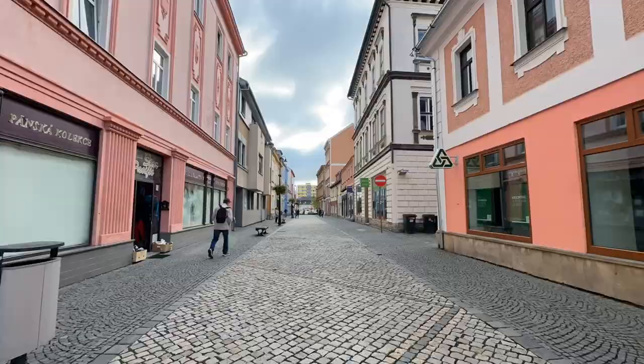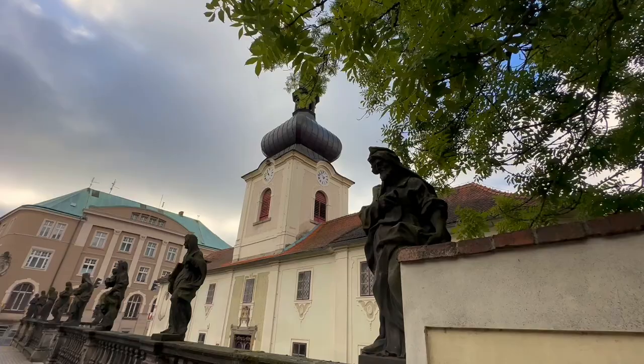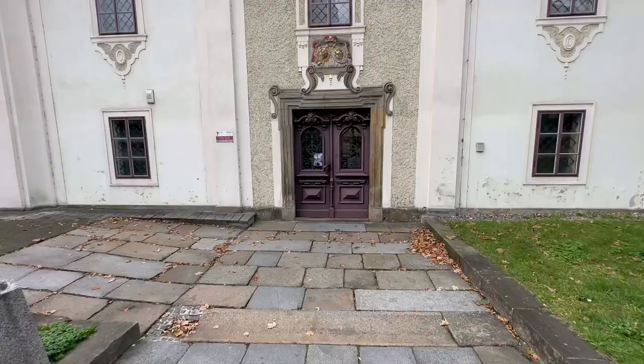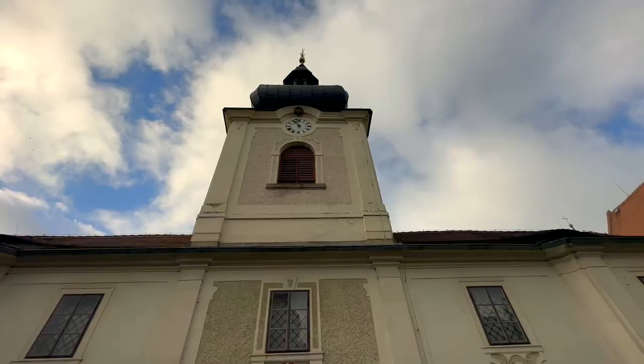The main landmark is the Baroque Loretta Chapel, built by plans of Johann Lucas von Hildebrand in 1704 to 1707. It is surrounded by a cloister with a rich ceiling painted from the life of the Virgin Mary, four chapels, and a restored chapel of the Holy Steps. Loretta in Rumburg was an important Marian pilgrimage site for the region of Northern Bohemia and Upper Lusatia.